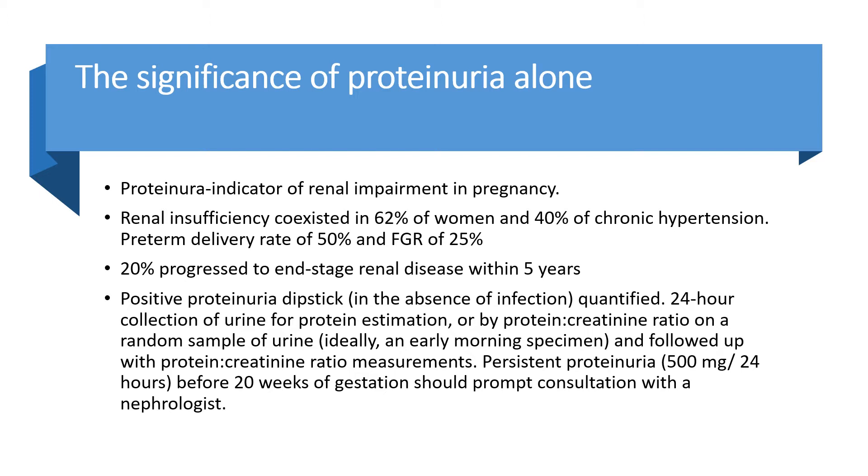Regarding the significance of proteinuria alone: proteinuria is an indicator of renal impairment in pregnancy. Renal insufficiency co-existed in 62% of women and chronic hypertension in 40%. A preterm delivery rate of 50% and fetal growth restriction rate of 25% was noted, and 20% progressed to end-stage renal disease within 5 years. A positive urine protein dipstick in the absence of infection should be quantified by 24-hour urine collection or a protein creatinine ratio on a random — ideally early morning — urine specimen, with follow-up PCR measurement. Persistent proteinuria of 500 mg in 24 hours before 20 weeks gestation should prompt consultation with a nephrologist.